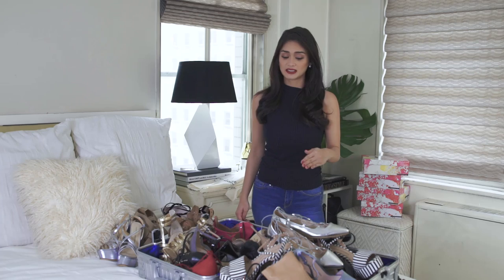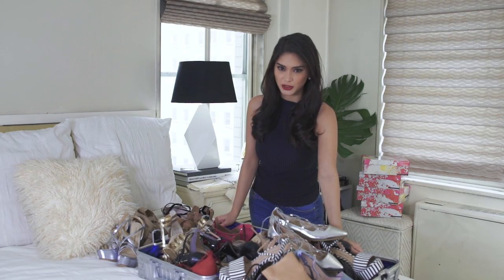Hi guys, so it's Miss Universe season once again and that means we need a lot of shoes for the competition. Not just for me, but all of the candidates who are competing for Miss Universe. You know how I feel right now — you just can't select a few. And this is why you have a suitcase just for shoes.